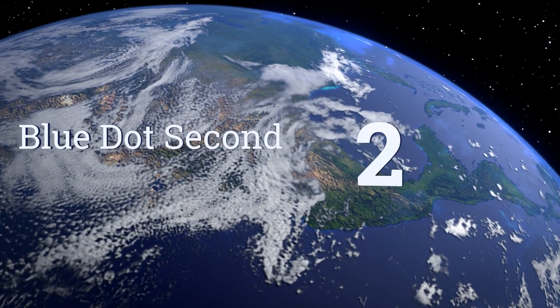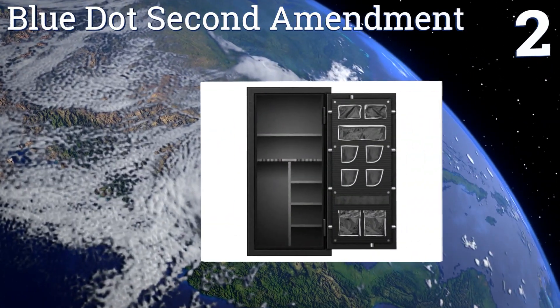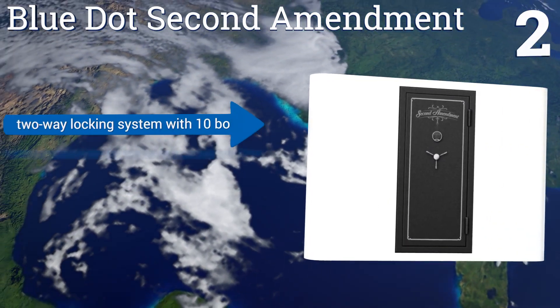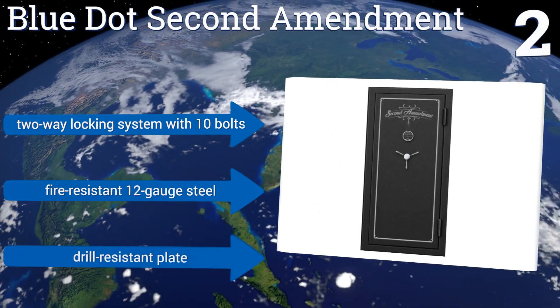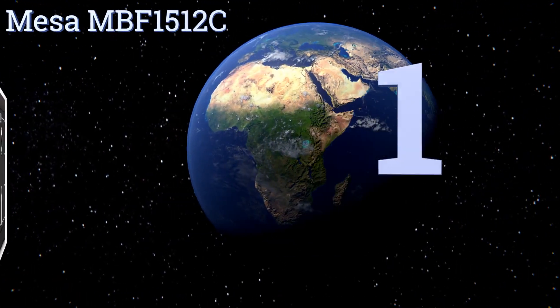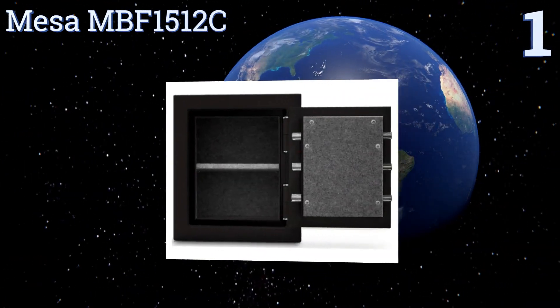At number two, the Blue Dot Second Amendment may be designed for guns but it's actually much more versatile than that. It has room to store all of your valuables, shelves for important documents, and lots of pouches on the door for odds and ends. It features a two-way locking system with 10 bolts, fire-resistant 12-gauge steel, and a drill-resistant plate.